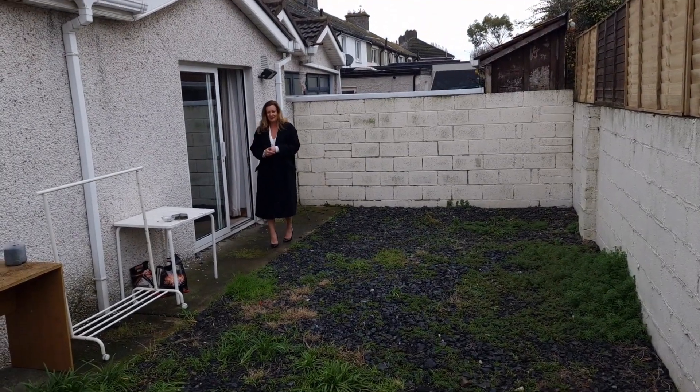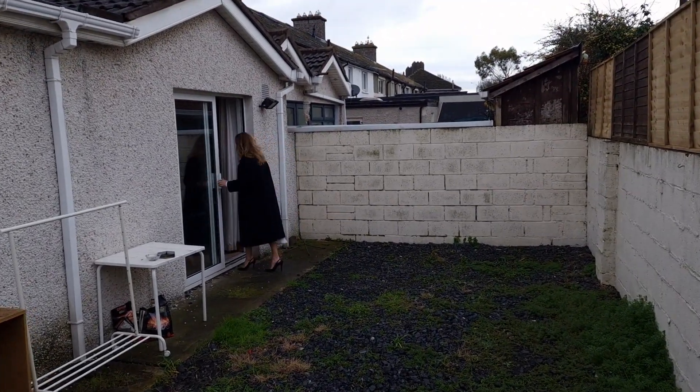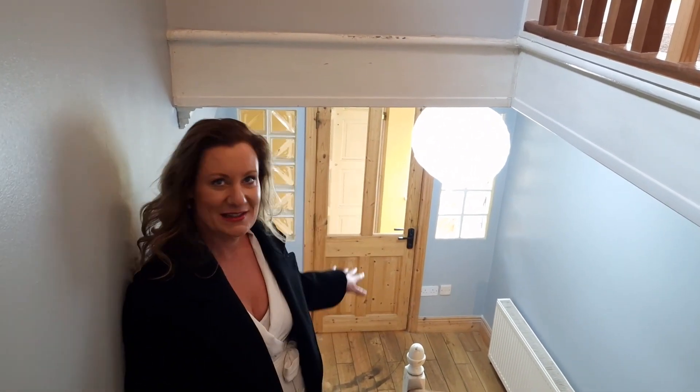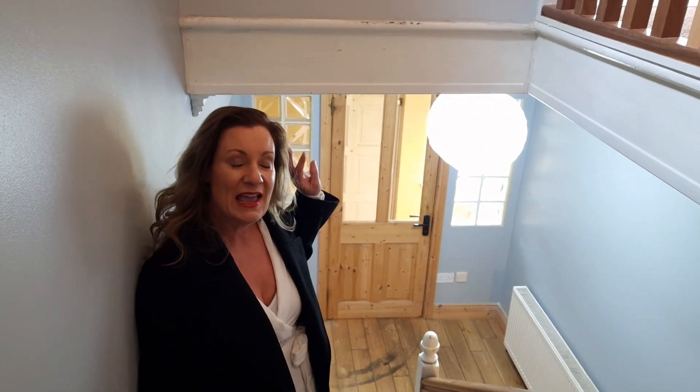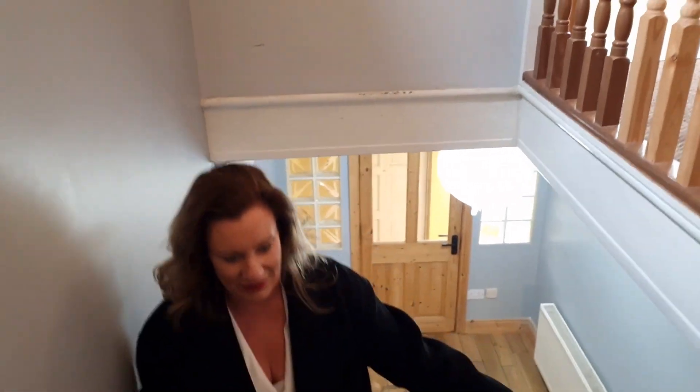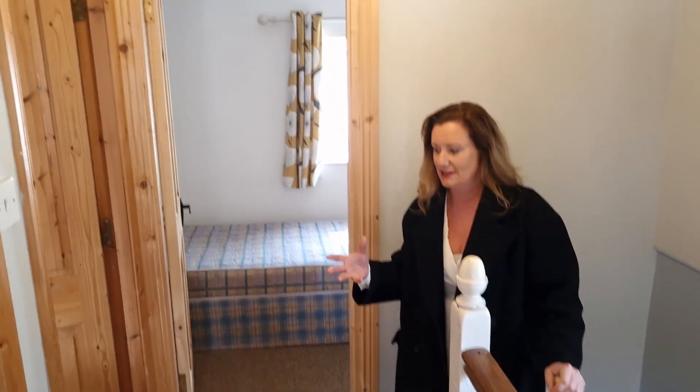Now we're going to go upstairs. We're walking up the carpeted stairs — you can see this wooden floored hallway behind me. That is the clear glass door leading from the front door through the storm porch into the hall. Up onto the landing we have a little turn here, and we have a nice window on the landing bringing in lots of light as well.